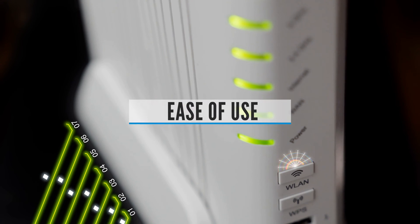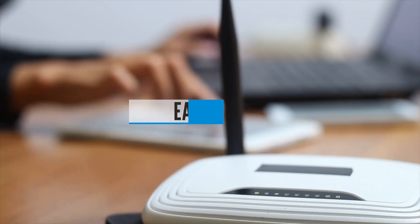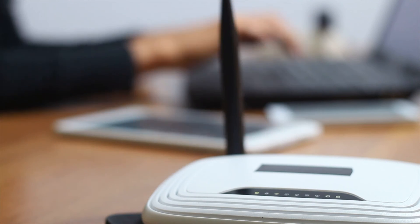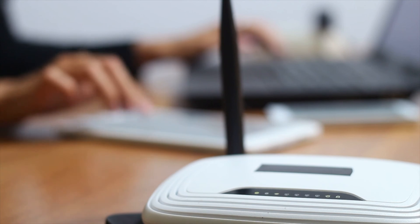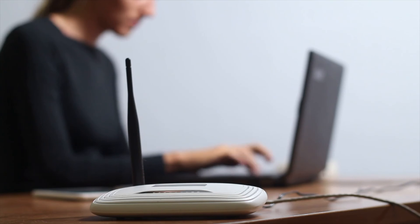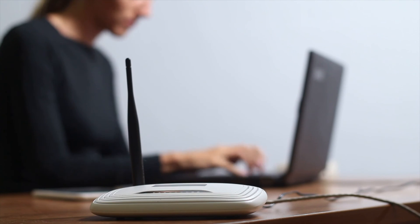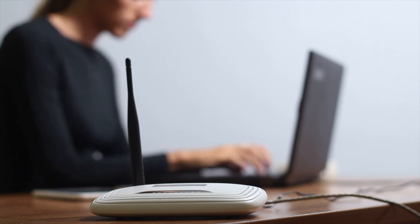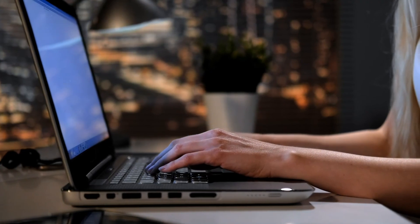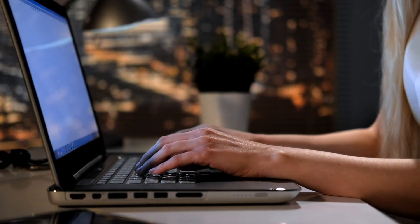Ease of Use. A Wi-Fi system is pretty easy to set up. The only thing you need to do is set up the main hub, and the rest of the hubs will replicate the settings of the main hub. If you want to change Wi-Fi settings such as the password or the network name, you'll just have to do that on the router, as the satellites will replicate the change by themselves. Overall, the setup process is very simple and there are no complications.